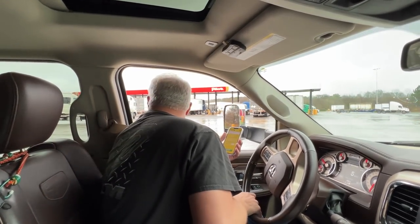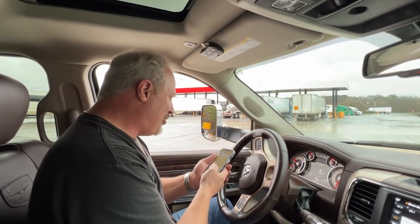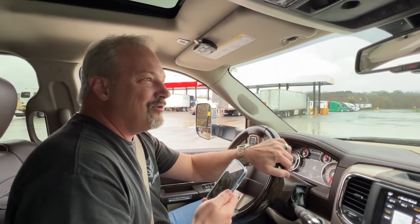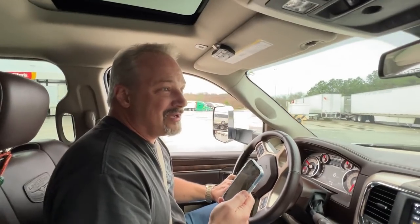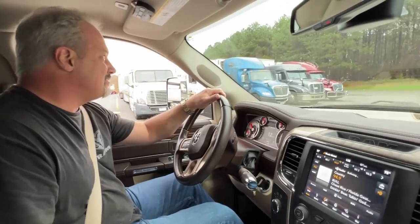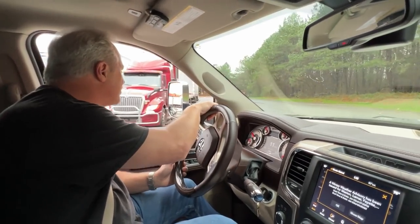We need a bigger truck — or a smaller camper. Oh my gosh. Why is it so much? Holy crap. I cannot believe how heavy... I mean, I know we've got a lot of stuff. We're going to have to go somewhere else. We first need to go get our printout. Let's go get our printout.